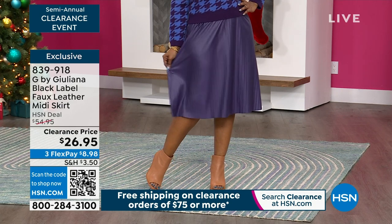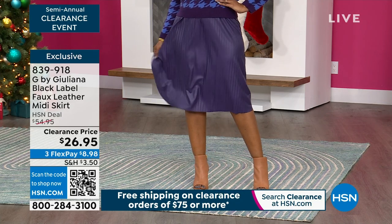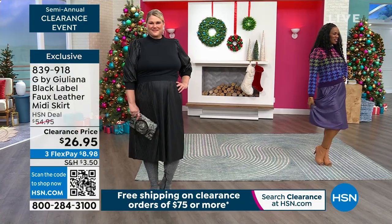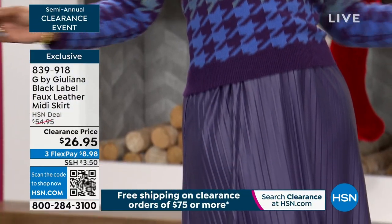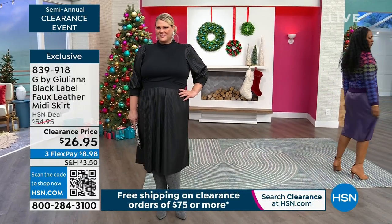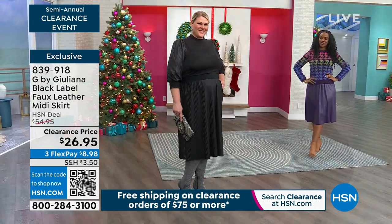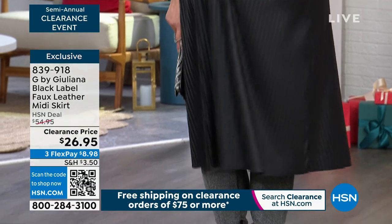Normally when you see clearance in a department store it's from a year ago or another season. This is fall/winter 2023 — designed for now. So you're getting a new piece at an amazing price. A lot of things on sale at department stores have been there for seven months, tried on, returned. Not here at HSN — everything you're getting is brand new. Nobody else has tried this on, and you have till the end of January to return it.